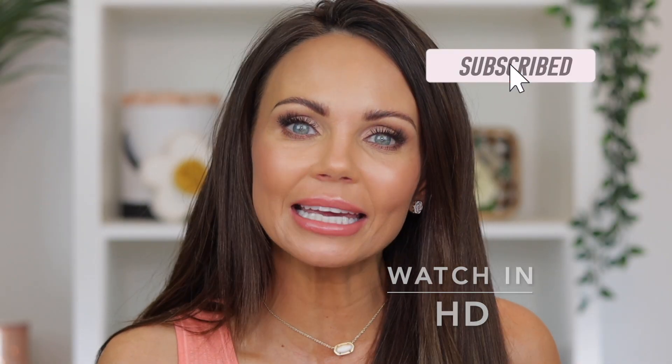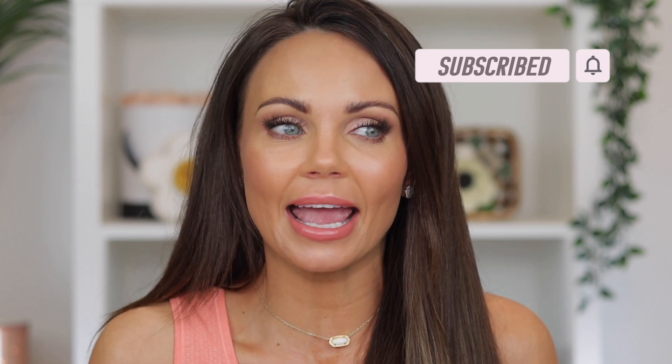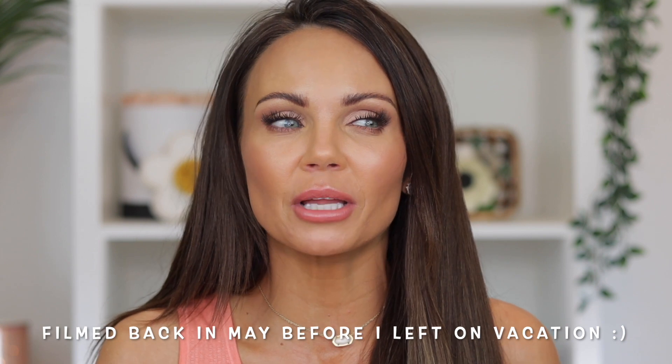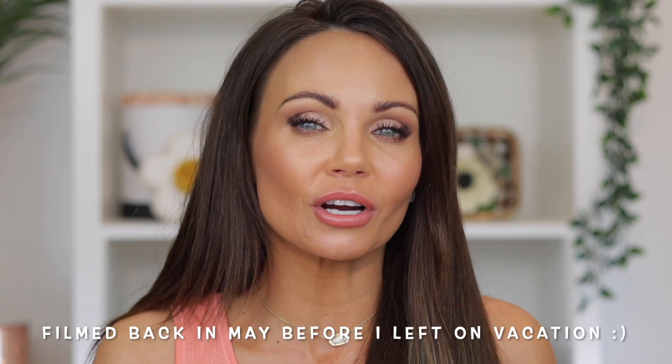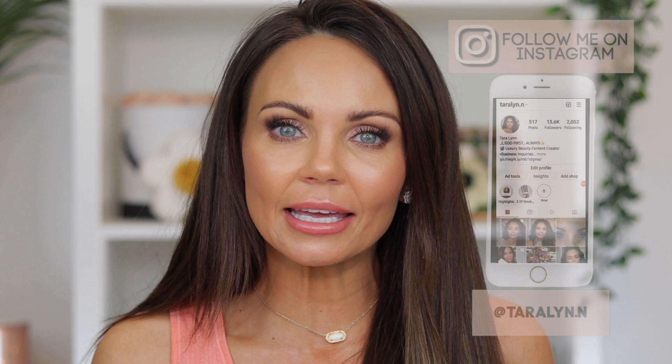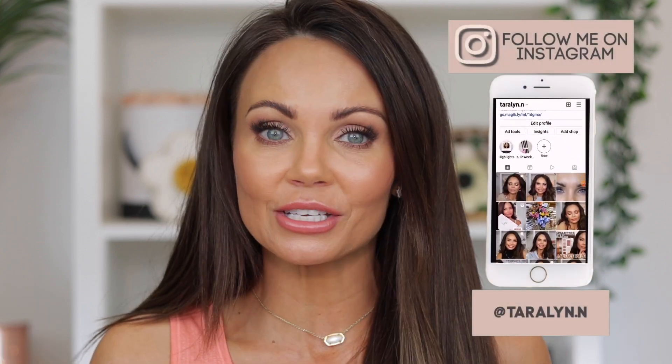Hi everyone, welcome back to my channel. Today I am going to be ranking my Natasha Denona palettes. I've done this a few times with other brands and I feel like it's time to do Natasha Denona. I have uploaded ranking videos of my Tom Ford quads and also Charlotte Tilbury palettes. If you guys haven't seen those videos, I will link them in the description box down below.